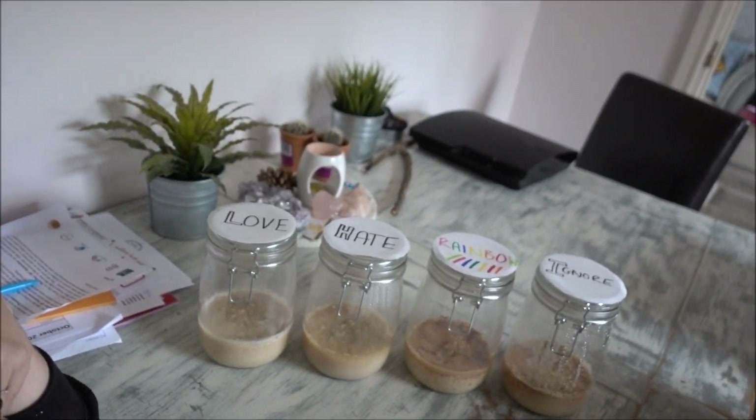A few of you have been asking about my jars — let's have an update. So there are my jars. If you haven't seen the first video I'll link it below, but basically you put rice into four jars and write on the top of each jar — love, hate, whatever you want — and you focus on that feeling. You focus feelings of love on that jar of rice and you see what happens to it. The idea is the love rice stays nice and the hate rice goes manky.